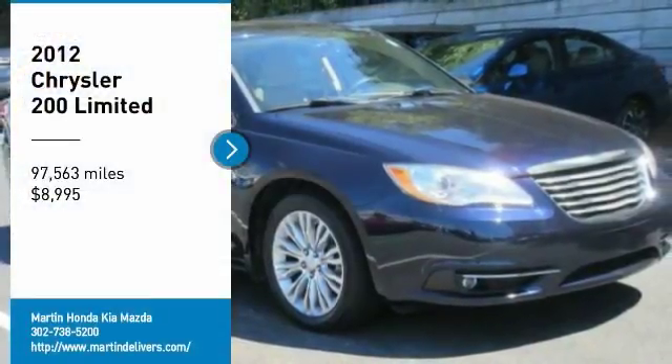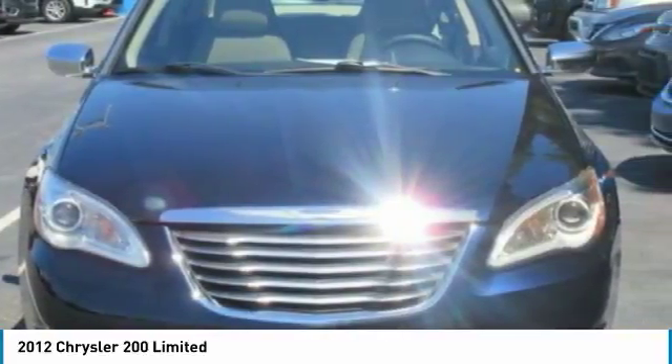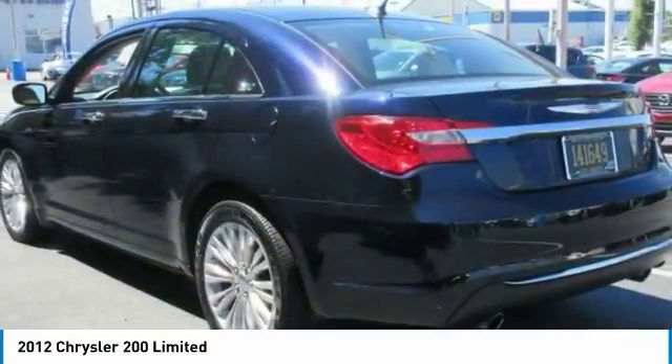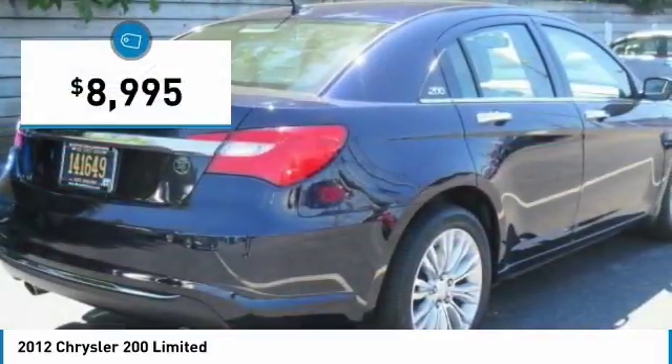Take a ride in a 2012 Chrysler 200. This mid-sized sedan from Chrysler is loaded with modern comforts. Thicker seats, LED lighting, and noise dampeners are just a few. This 200 model from Chrysler takes an aggressive step into a competitive market and is priced below $10,000.